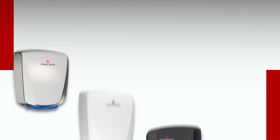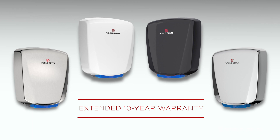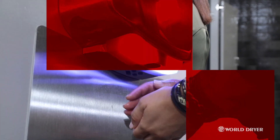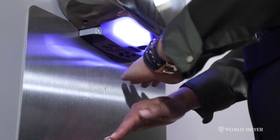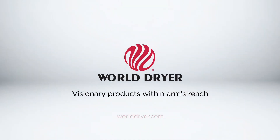Choose between four finishes to complement your restroom and protect your investment with the world's best extended 10-year warranty. From touchless activation and superior sanitation to sound quality and efficiency, we upgraded to the next gen. Isn't it time you did too? Visit worlddryer.com.